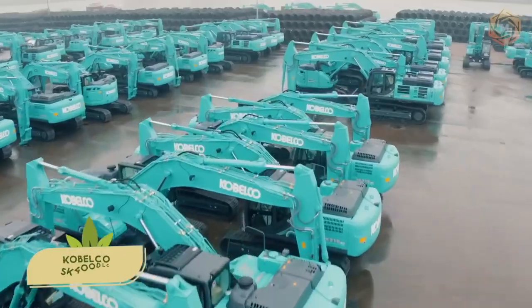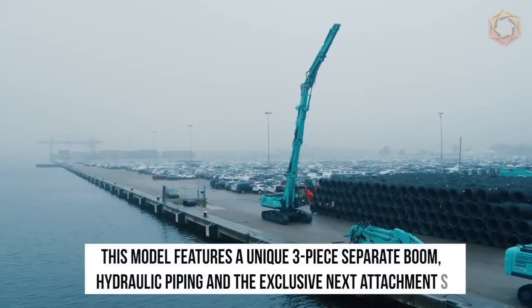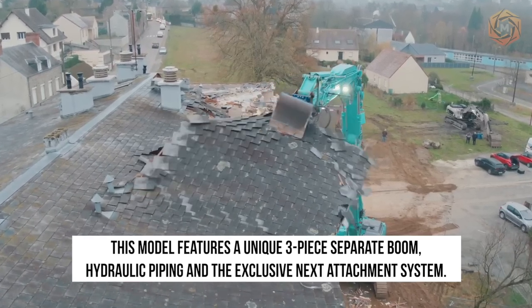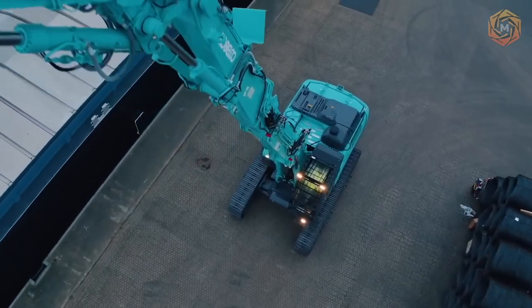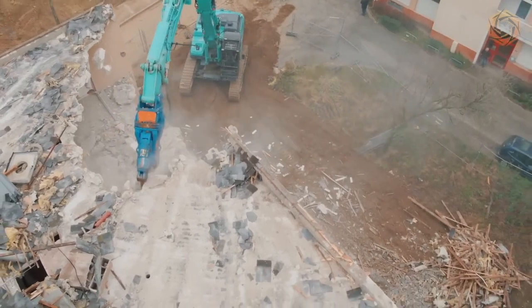The demolition machine from Cabelco can make light work of tall buildings. This model features a unique three-piece separate boom, hydraulic piping, and the exclusive NEXT Attachment System. This powerful kit greatly simplifies assembly and disassembly for easy setup and teardown.